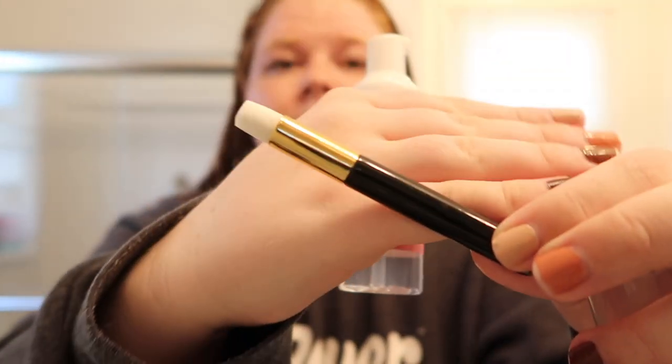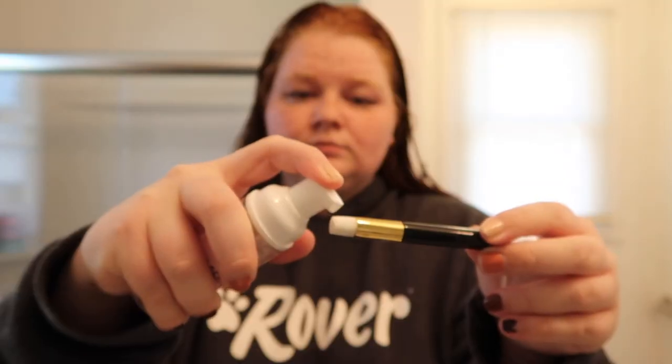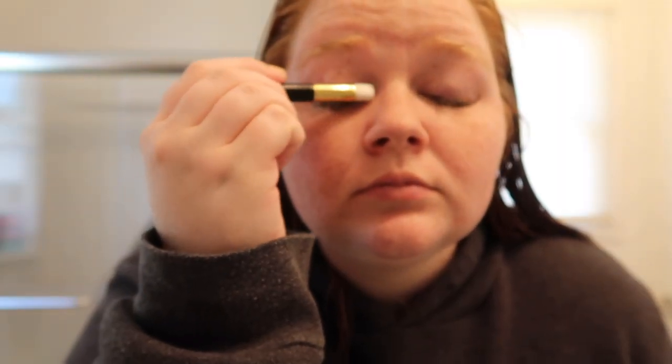I bought a lash shampoo with a little brush from my lash technician. If your technician doesn't offer the shampoo, you can buy it on Amazon — I'll link one down below. It's basically an eye-safe soap: you put a little bit on your lashes, brush it on with a spoolie brush, then rinse with water and pat dry very, very gently. That is the key to keeping your lashes looking better longer — being very gentle and not rubbing or scratching at them.